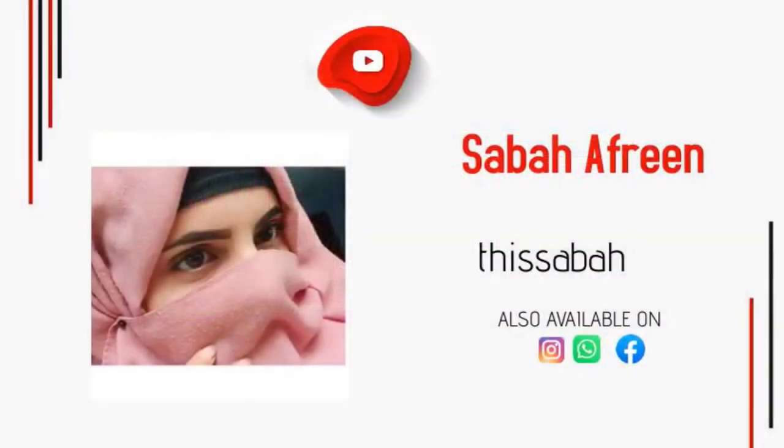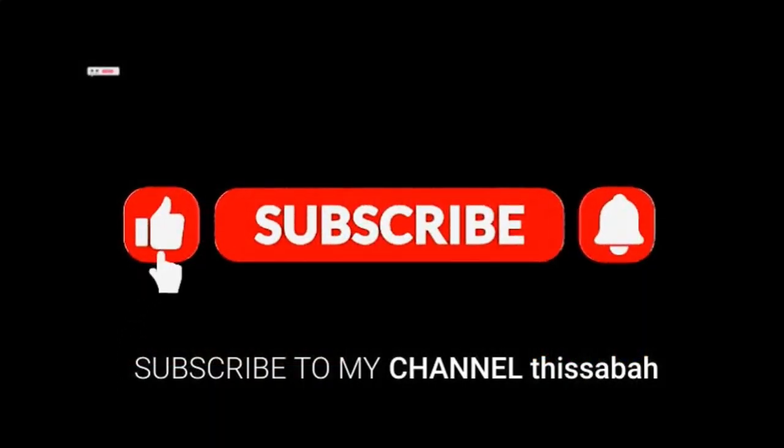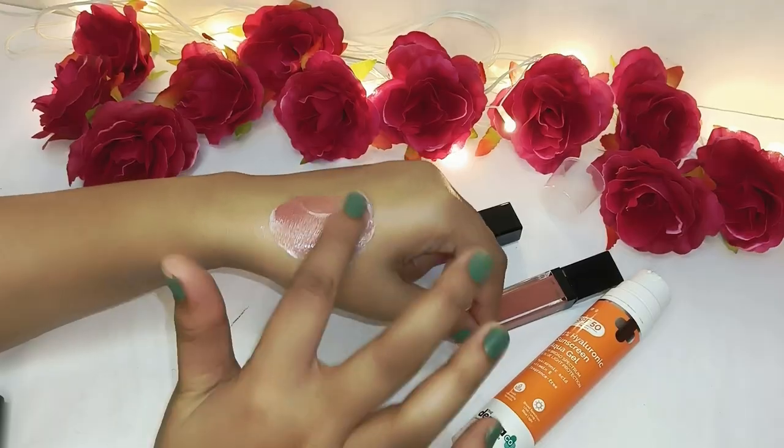Hi dear guys, welcome back to my channel with another video. As usual, if you are new here, please subscribe to my channel and press the bell icon for new video notifications, and please like my videos also.